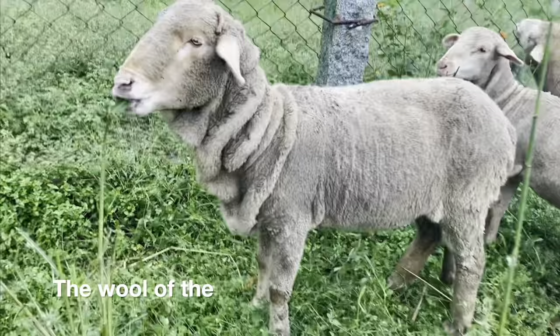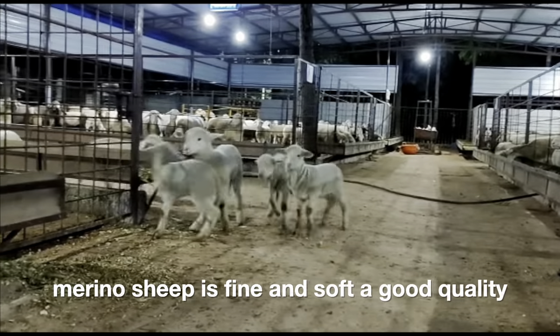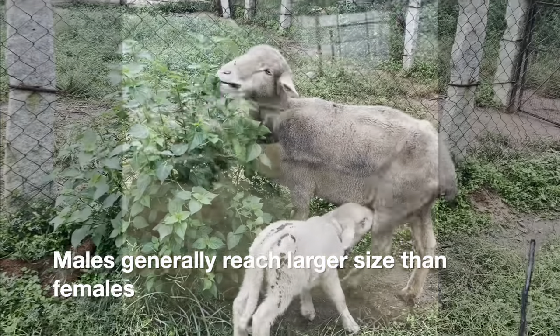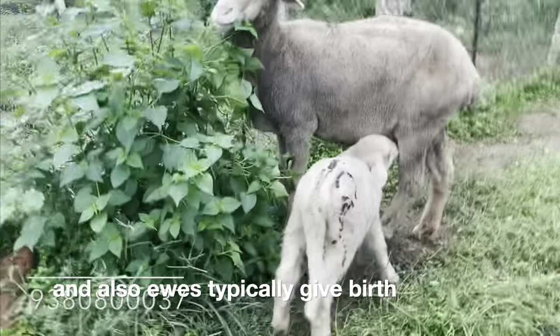The wool of the Merino sheep is fine and soft. A good quality Merino sheep can produce up to 20 kg of wool within a year. Males generally grow larger than females. Merino ewes typically give birth to twins.